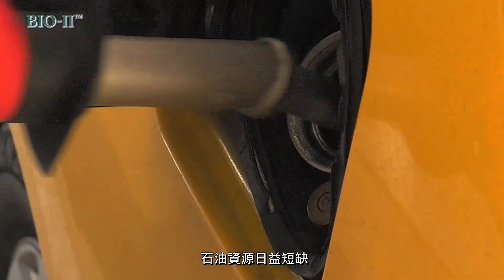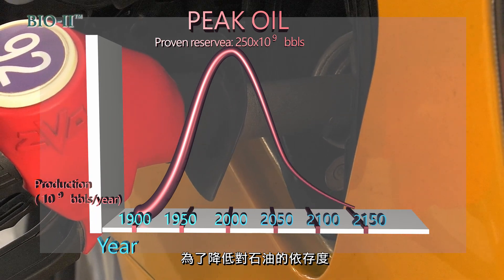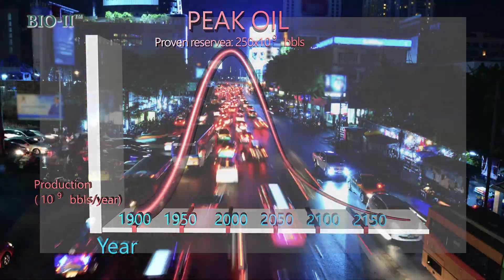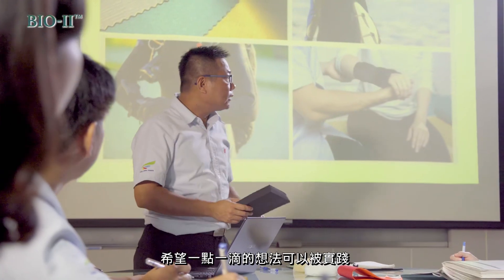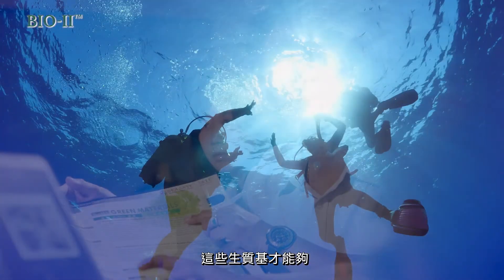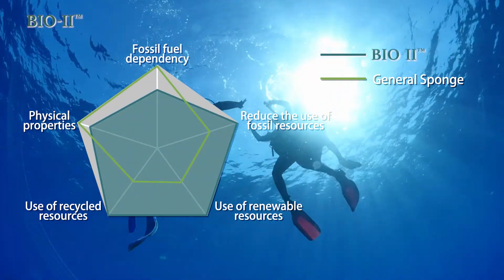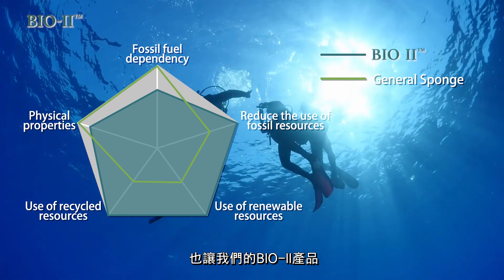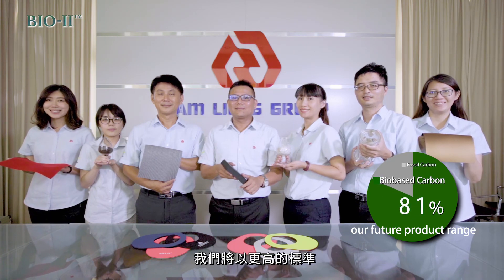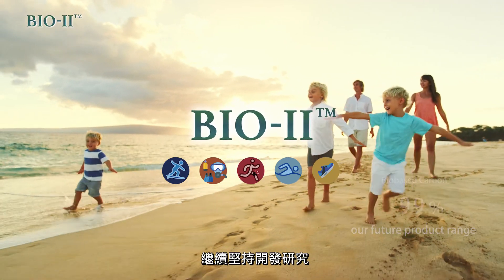We are running short of petroleum. Therefore, we must reduce the reliance on the scarcity of petroleum for further sustainable development. We are moving toward the goal and commit ourselves to making the environment better. Because of the insistence of this belief, the bio-based contents used in our commodities are able to replace petrochemical synthetic materials. Our bio-based Bio2 contains 50% USDA-certified bio-based content for now, and we are aiming to raise the percentage up to 75% in our future product range.